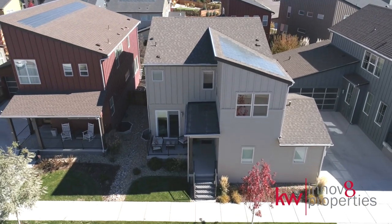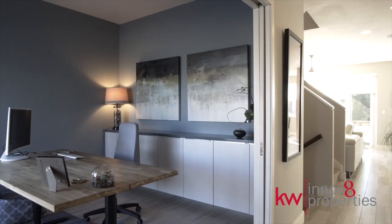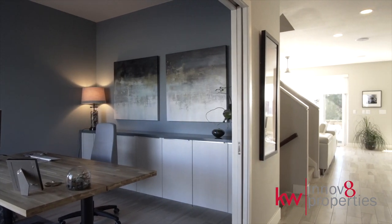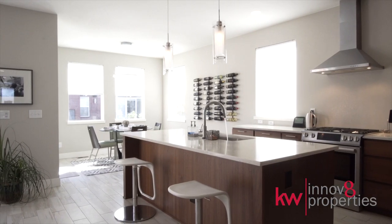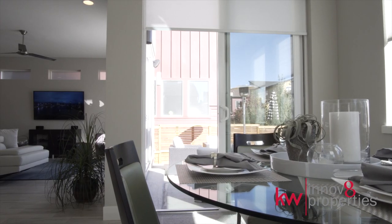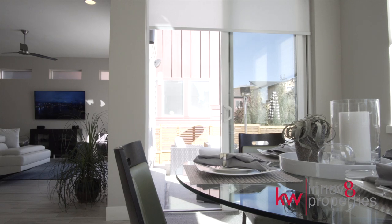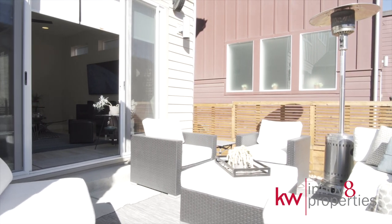We are thrilled to present this stunning Brookfield Duet 2. This floor plan just flows, from quiet moments of sunlit study in the office, to the kitchen and great room where stories over fabulous meals are just waiting to be told, and from the dining room to the patio where the French sliding doors transform any gathering into an indoor-outdoor soiree.